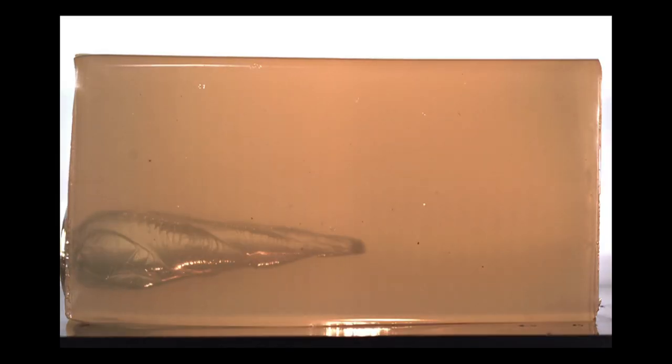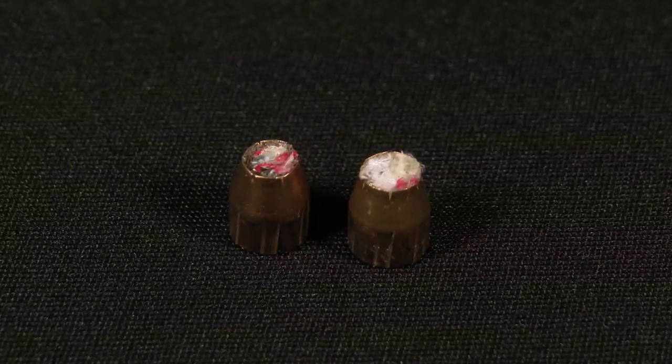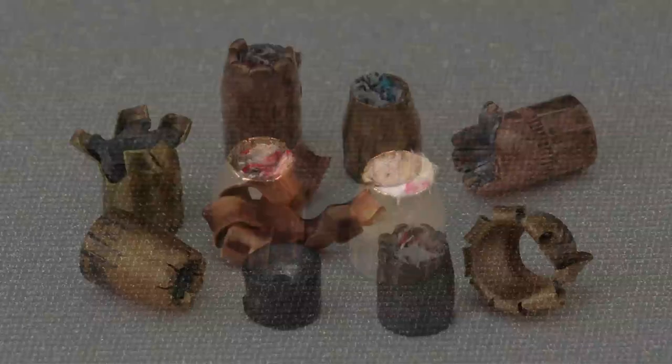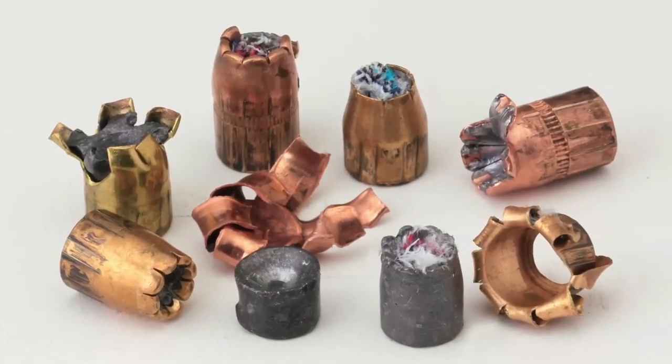Most hollow point bullets expand as advertised in bare gelatin, but when shot through clothing, particularly heavy clothing, the tip clogs and renders the bullet incapable of expansion, or at the very least, causes extremely inconsistent and unreliable performance.